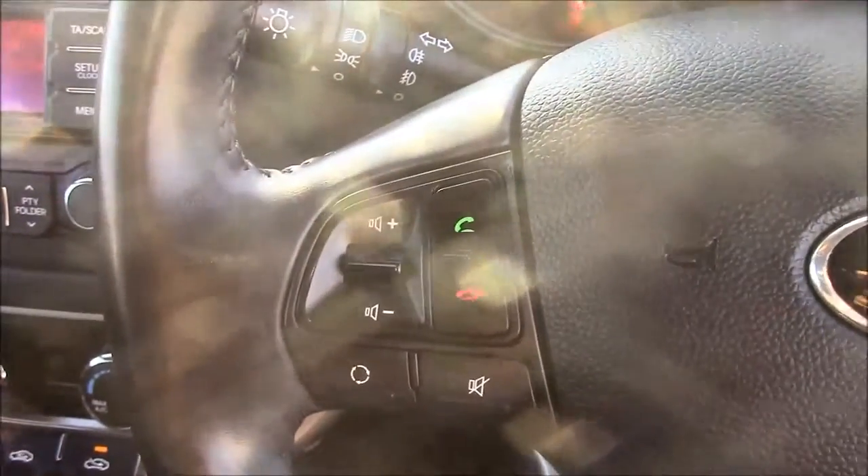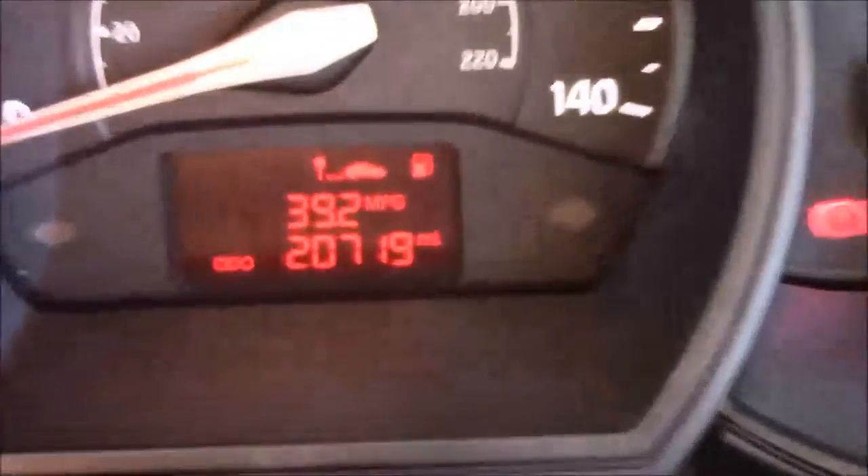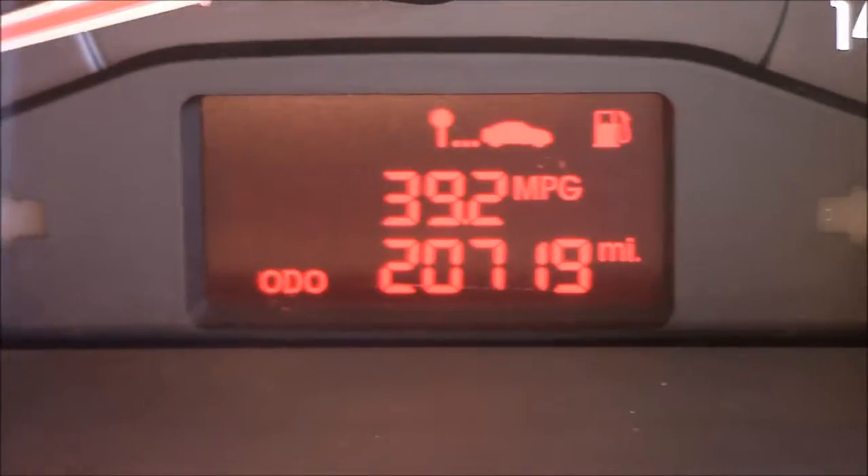Moving onto the steering wheel, on the left-hand side you'll find steering-wheel-mounted audio controls along with Bluetooth connectivity. And last but not least, if we move onto the dash, you'll see your revs on the left and your miles per hour in the centre. Zooming into the digital display, you'll see this car has currently done 20,790 miles.